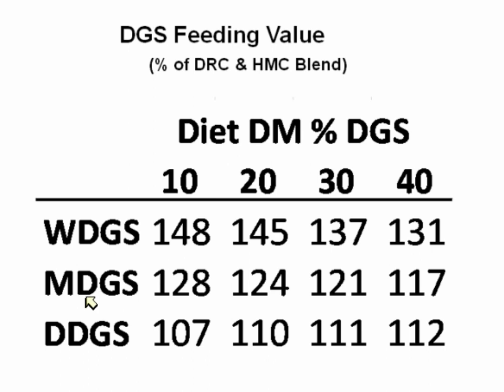The modified distillers grains is sort of in between the dry and the wet, and the dry doesn't give you as good performance as feeding wet — at least with feedlot cattle. None of those were compared in the same experiment, so we thought wet would give better performance than dry, and that's been shown in certain experiments. The modified we were unsure of, and our data from averaging all these different experiments looks like it's in between.